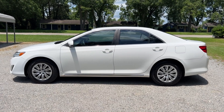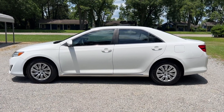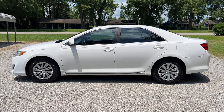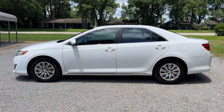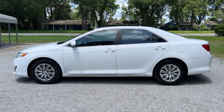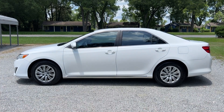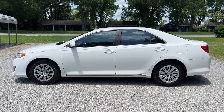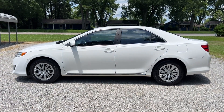Thanks everyone for checking out the video for this 2014 Toyota Camry LE with 160,000 miles. We encourage you to check out our website byronthomasauto.com where you can find more pictures as well as a link to the video on our YouTube channel. You can also check out our Instagram and Facebook pages where we update our inventory regularly. Have a great day!